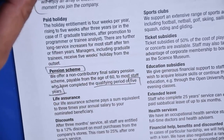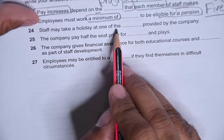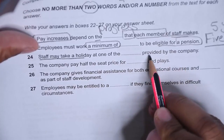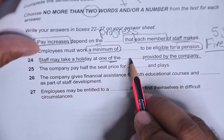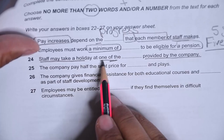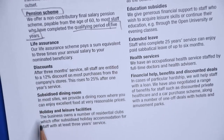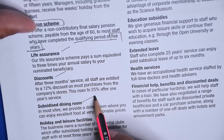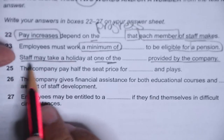Question 24: staff may take a holiday at one of the dash provided by the company. After 'one of the' we usually have a plural noun. So we need to find what plural thing staff can take a holiday at, provided by the company. Let's scan for 'holiday' in the passage — found 'holiday and leisure.'